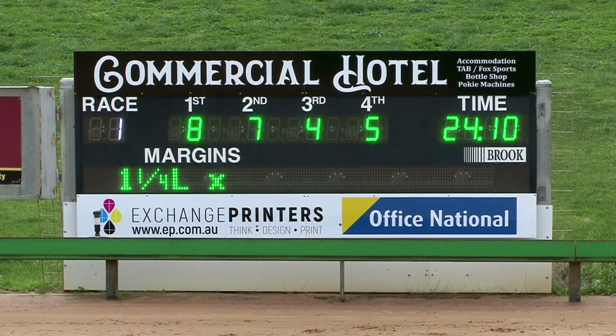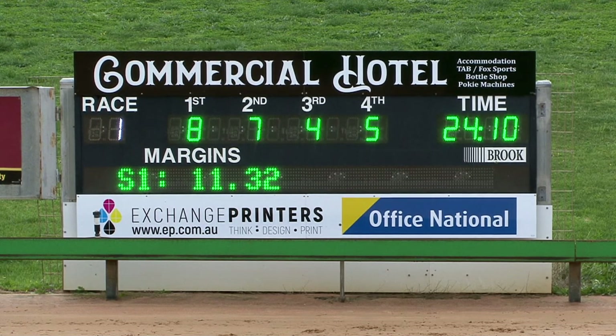Eight, seven, four, five on race number one. Time 24 and 10. A length and a quarter by three lengths the margins. 24 and 10 the run. Eight, seven, four and five. We'll have all clear through on the first shortly.